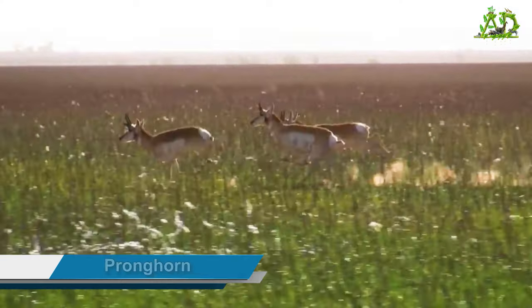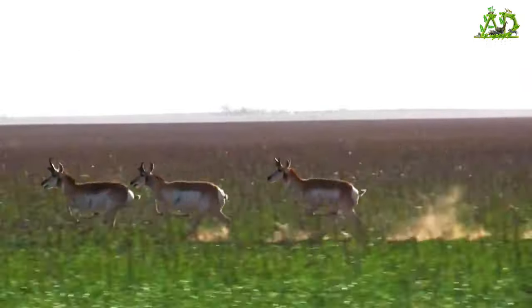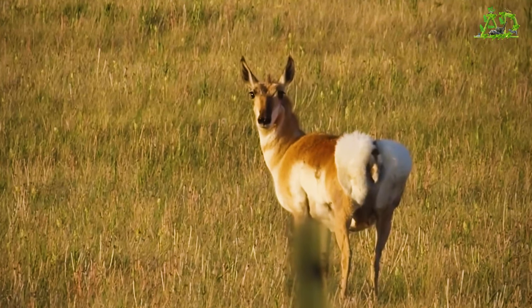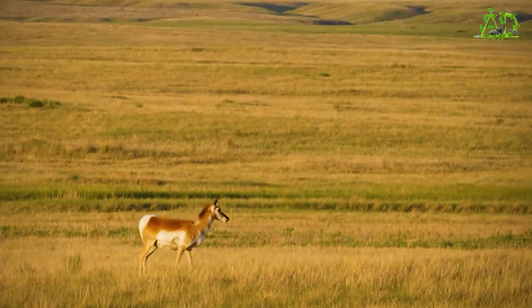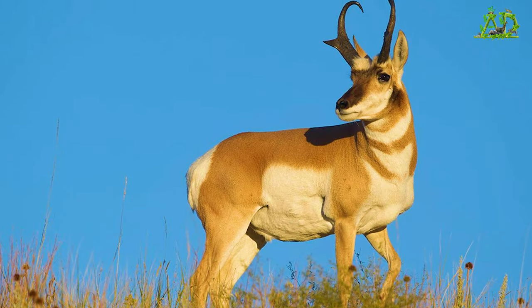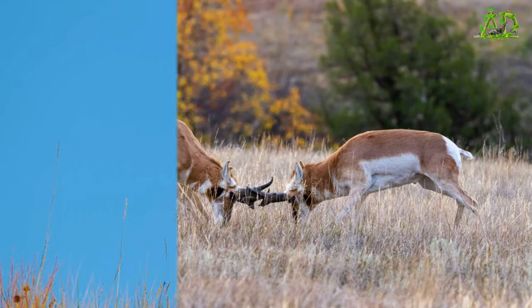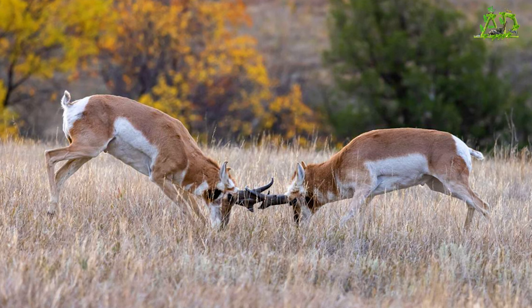Pronghorn. Fleet-footed pronghorns are among the speediest animals in North America. They can run at more than 53 miles an hour, leaving pursuing coyotes and bobcats in the dust. Pronghorns are also great distance runners that can travel for miles at half that speed.